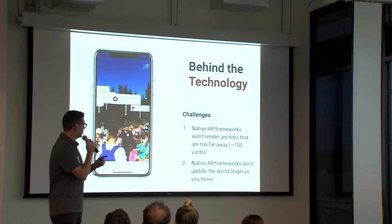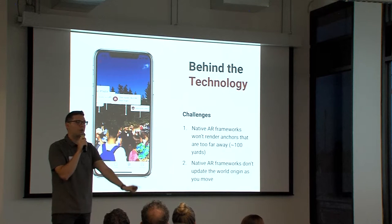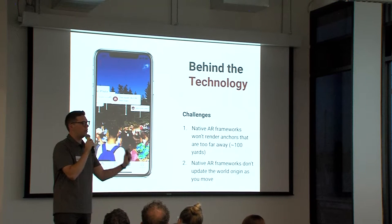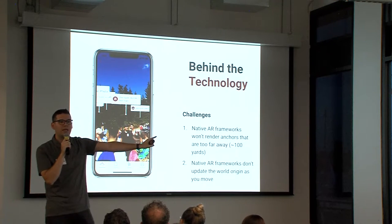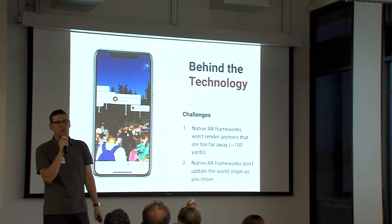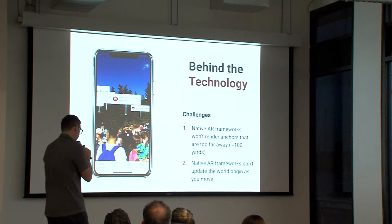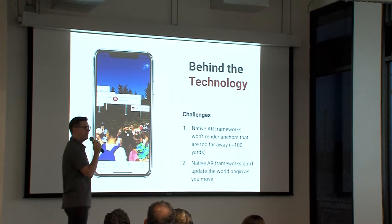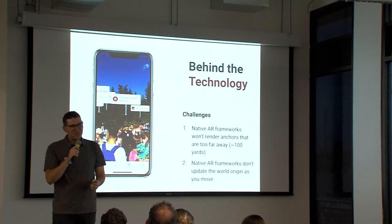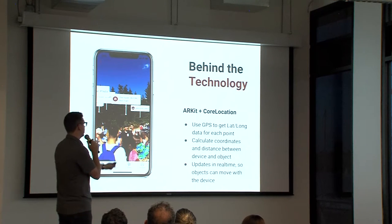The challenges we experienced were that native AR frameworks don't work well over about a hundred yards — they're great for placing something in a room right in front of you, but not for placing something ten miles away and giving you a good waypoint. The other issue is they're not good at updating the world origin as you move. If I place a pin a mile away and I move, it's not going to know that pin is now ten degrees to my right — it'll just point me the wrong direction.